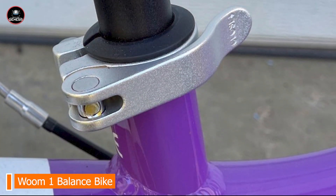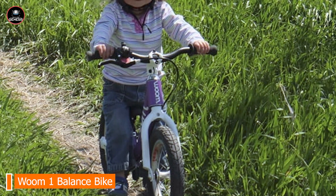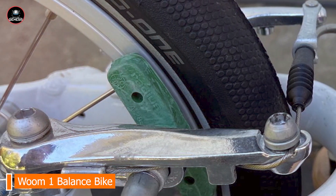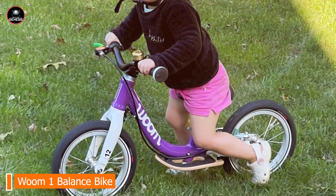Constructed with a robust aluminum frame, the WUM 1 is built to endure daily use. The bike's high-quality components and sturdy design ensure it can handle rough play and outdoor conditions. It supports children up to 50 pounds, promising long-term durability.